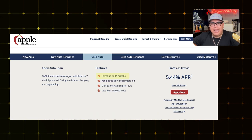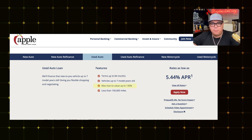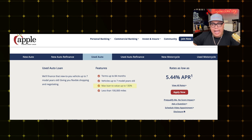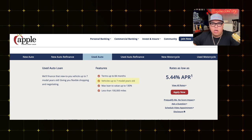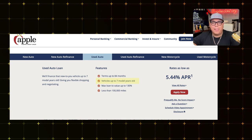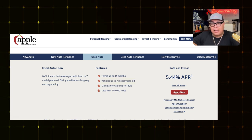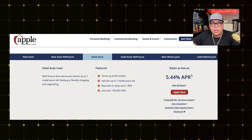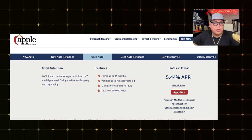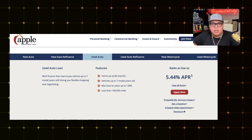Coming in at number two is Apple Federal Credit Union. All of their loan terms go up to 84 months — for a new car, used car, and refinance. They also go up to 130% of loan to value. For a used car, they will go all the way up to seven years on the loan term, which is a big deal, since most lenders only go up to five years on a used car. That's a pretty awesome benefit.